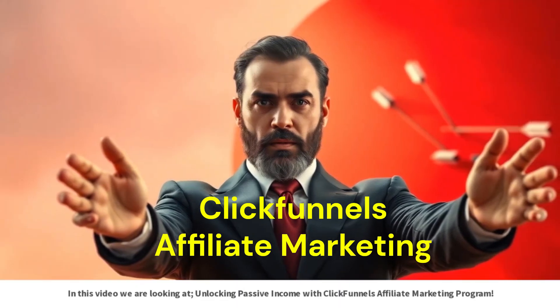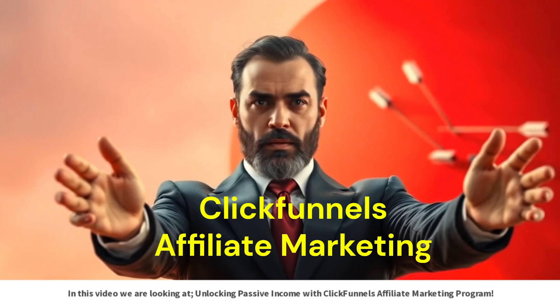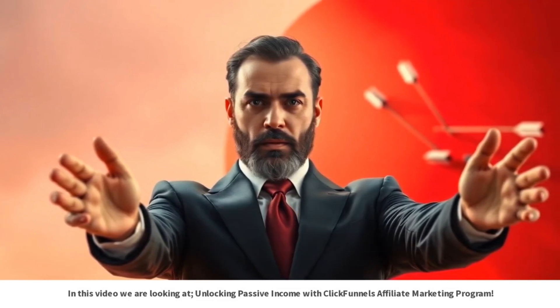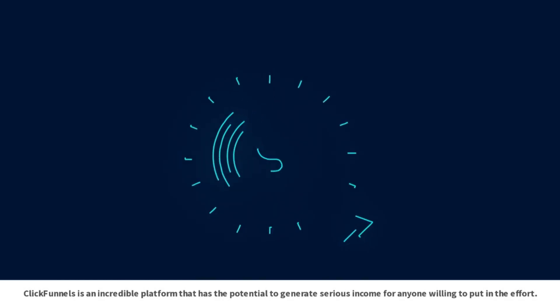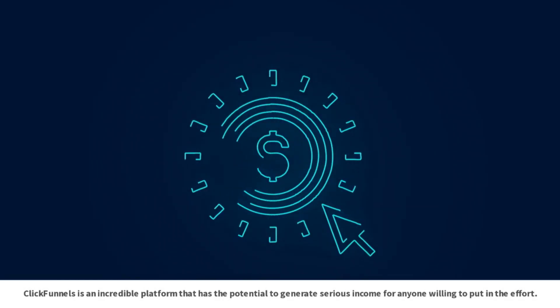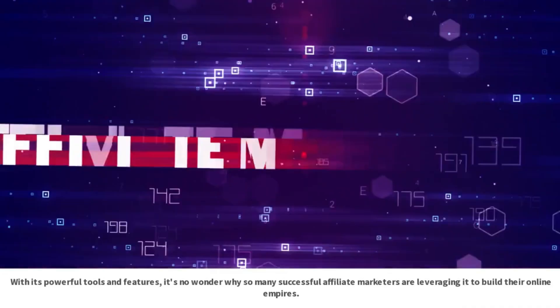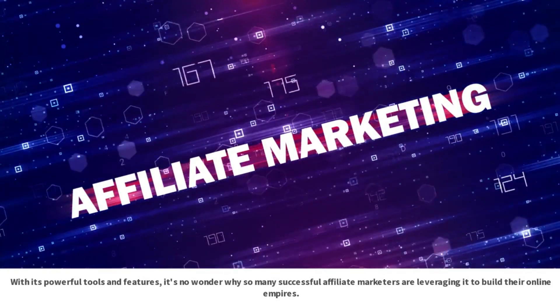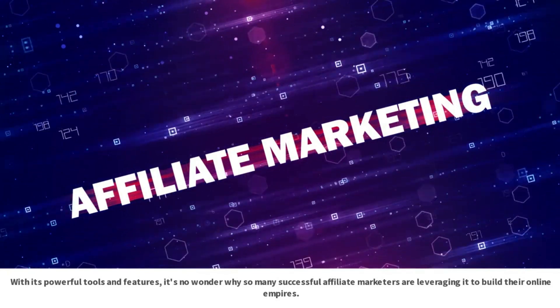In this video we are looking at unlocking passive income with ClickFunnels affiliate marketing program. ClickFunnels is an incredible platform that has the potential to generate serious income for anyone willing to put in the effort. With its powerful tools and features, it's no wonder why so many successful affiliate marketers are leveraging it to build their online empires.